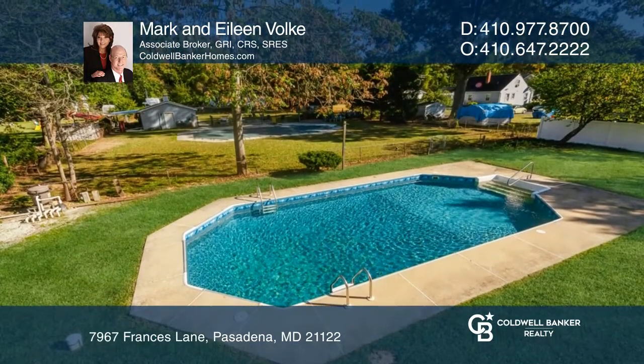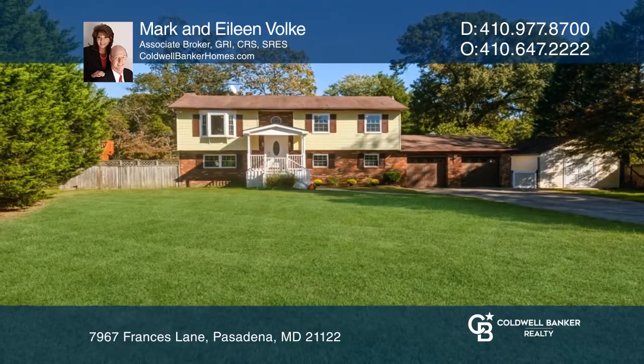Feel that this is the property for you? Contact Mark and Eileen Voelke to see how to make it yours.